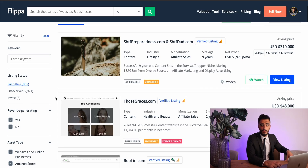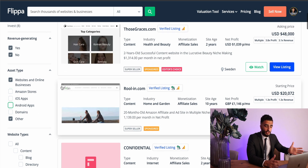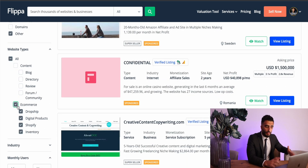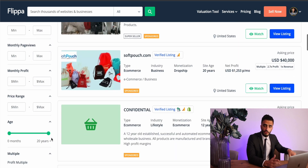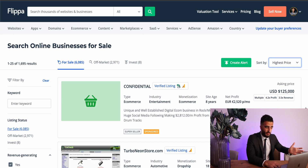Now that you have a budget, choose the type of business you want to buy based on what you're most comfortable with, where you have experience, and what you're most familiar with — because at the end of the day, you're going to have to actually operate or manage this business. Especially for a first acquisition, you want to play with something you know. I'm going to choose revenue-generating, because I want to buy a business that's actually making money. When looking to buy on Flippa, I always go from most expensive to least expensive and start scrolling from there, looking for indicators of a good business.